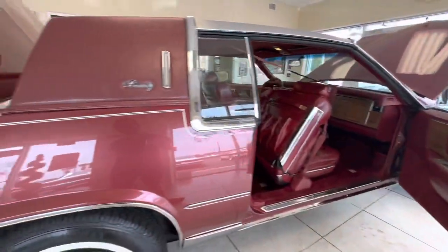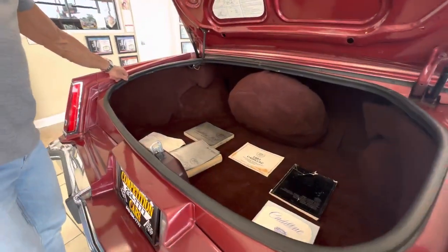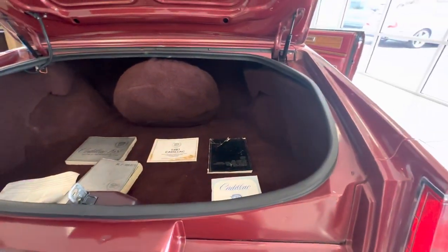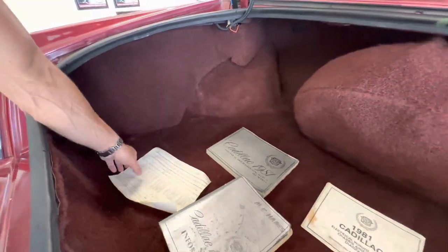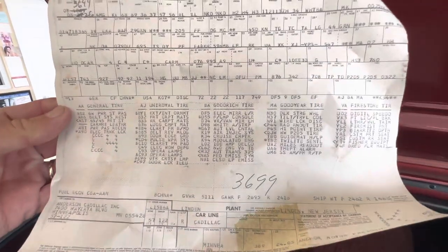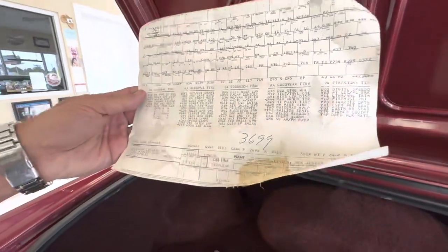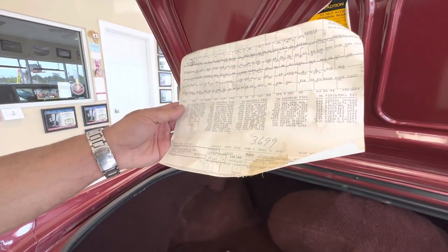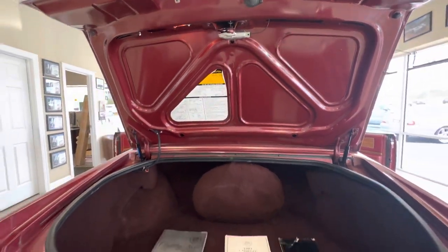Coming right into the trunk. The rubber on the trunk is very soft and very clean — it looks really good. Very plush, thick carpet in the trunk. There are some service manuals in the back, and a build sheet, which is nice. I believe on the build sheet it talks about the bucket seats — it shows as an option. I'm just curious as to how many actually have bucket seats. I've just never seen that on an Eldorado.